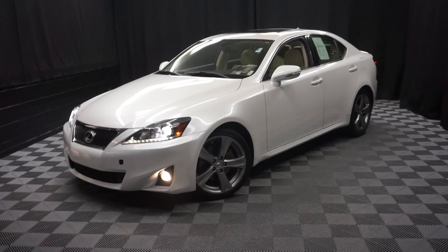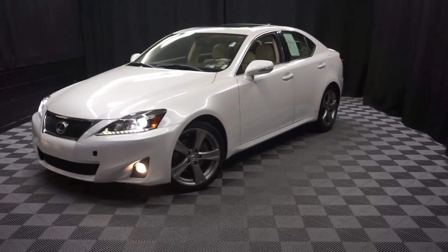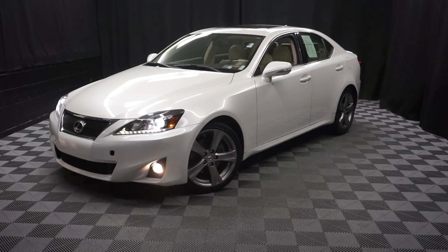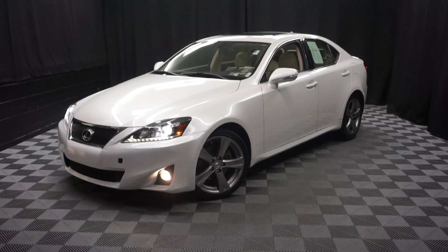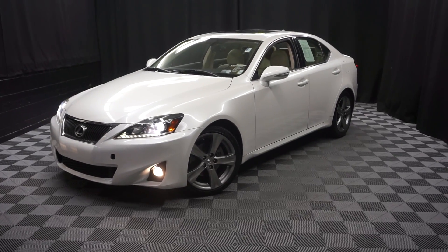That's right. When you shop at Lexus of Wilmington, you do your car shopping indoors to avoid the ailments of the weather. Stay warm, stay cool, stay dry — shop inside at Lexus of Wilmington. Go to LexusofWilmington.com for more information.